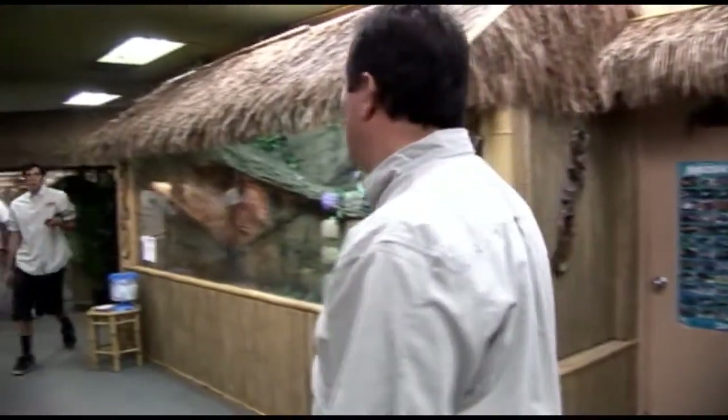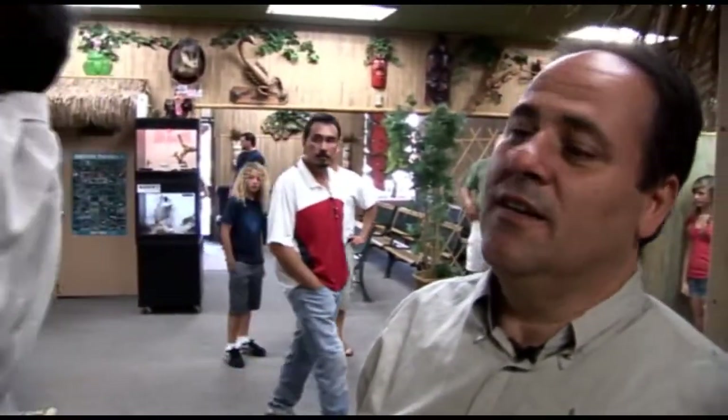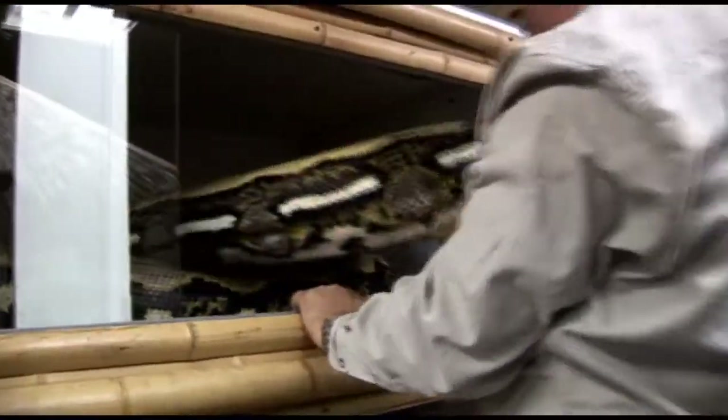Let's move a couple of these snakes so people can see. I'm going to put the ivory out for the day until we get her other cage cleaned out. This thing's like 97% tame, but the only bummer is the 3% — she decides when that 3% is. Oh gosh, she's so heavy.